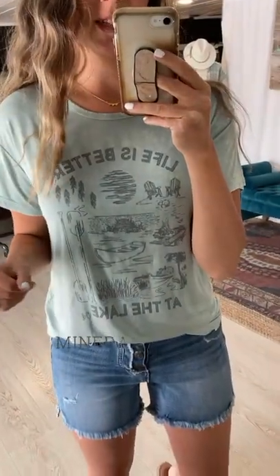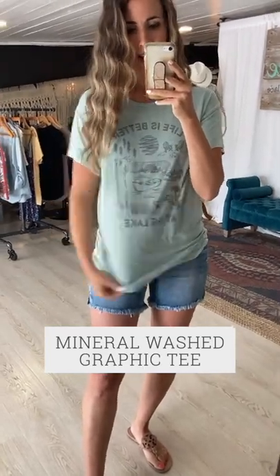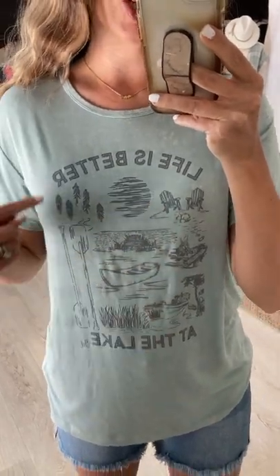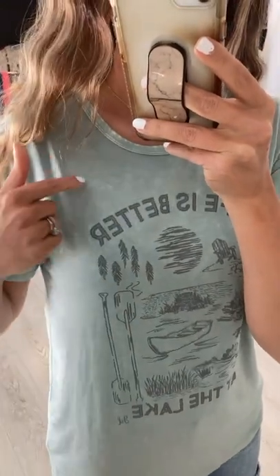Let's talk about some of my favorites, starting with the 'Life is Better at the Lake' tee. This is a really easy, fun, stretchy, and comfy mineral wash tee with a neutral sketched lake and woodsy design — oars, a paddle boat, a campfire, and trees. It's a really casual, easy graphic to pair with anything. It's mineral wash, so it's very soft and stretchy, with a washed look that makes it feel a little bit aged.